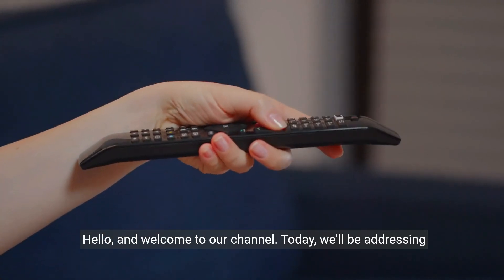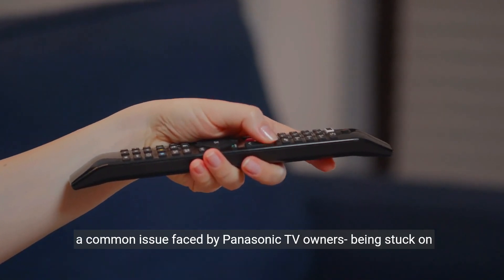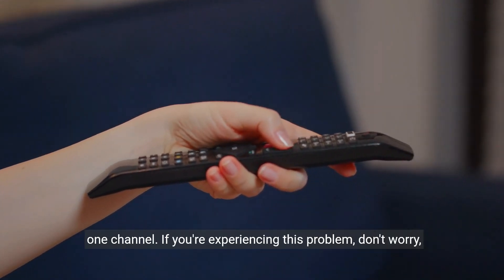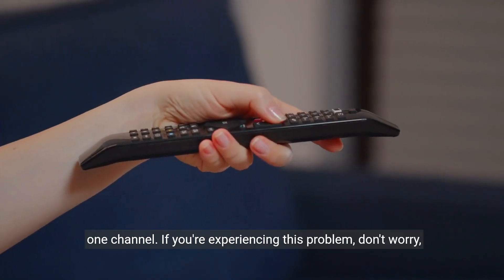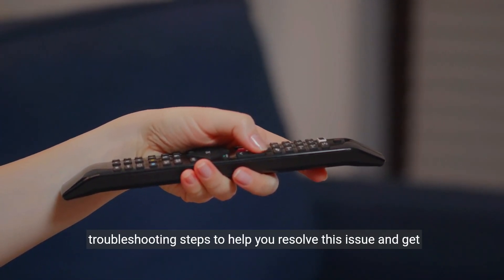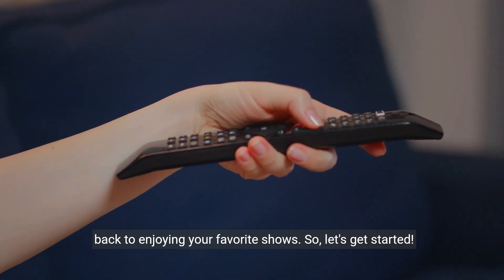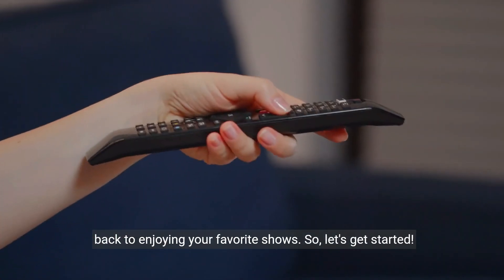Hello and welcome to our channel. Today we'll be addressing a common issue faced by Panasonic TV owners: being stuck on one channel. If you're experiencing this problem, don't worry, we've got you covered. We'll walk you through some simple troubleshooting steps to help you resolve this issue and get back to enjoying your favorite shows.